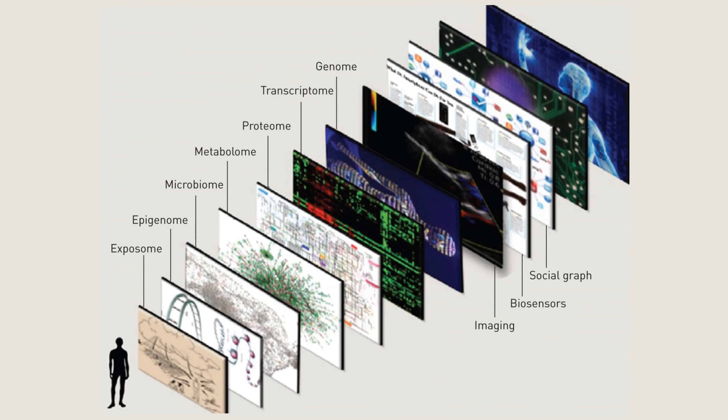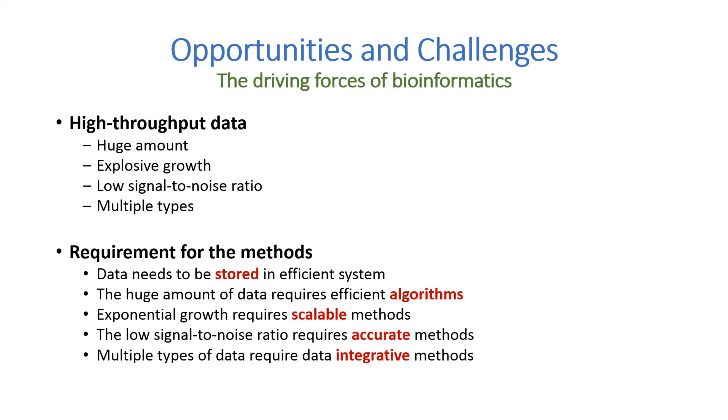Other than sequencing data, other high-throughput technologies such as proteomic, metabolomic, and others had also generated a large variety of data. With great opportunities come great challenges: the huge amount of data requires efficient methods, exponential growth requires scalable methods, the low signal-to-noise ratio requires accurate methods, and handling multiple types of data requires data-integrative methods.